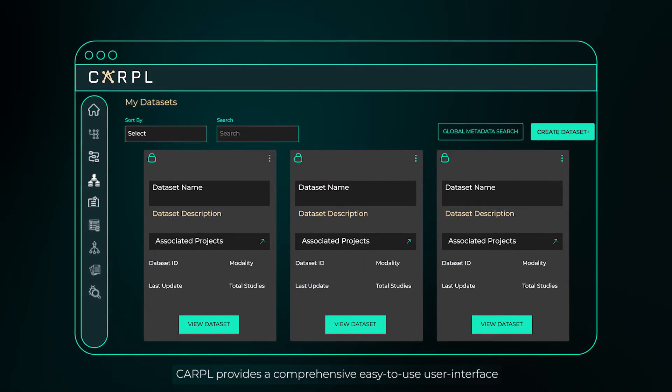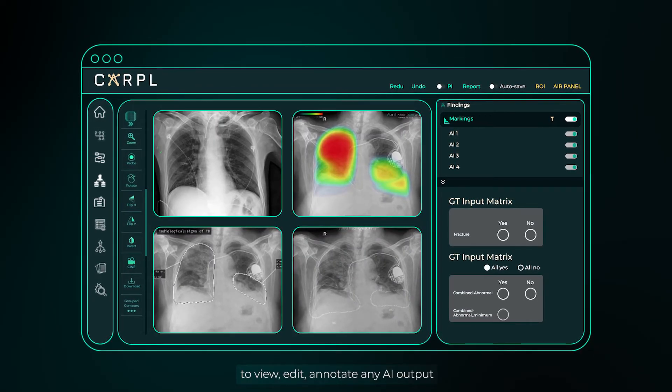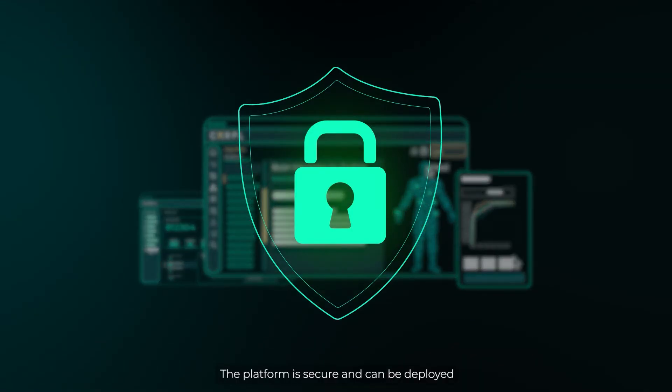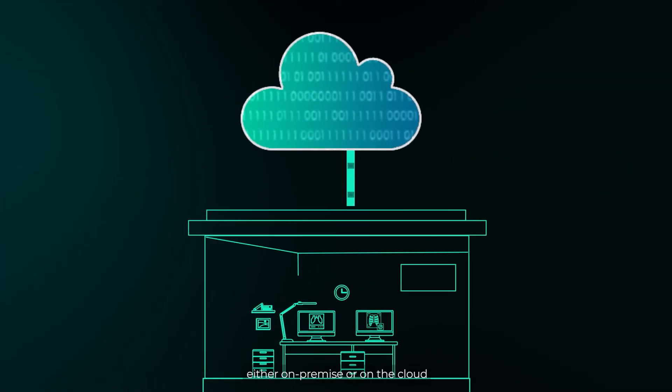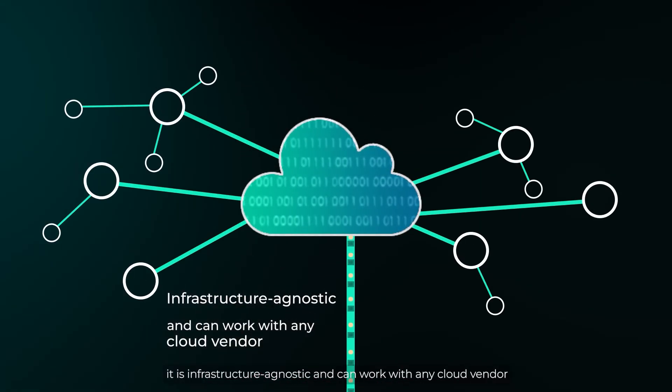CARPOL provides a comprehensive, easy-to-use user interface to view, edit, and annotate any AI output on CARPOL's universal AI viewer. The platform is secure and can be deployed either on-premise or on the cloud. It is infrastructure-agnostic and can work with any cloud vendor.